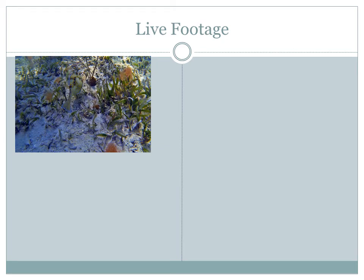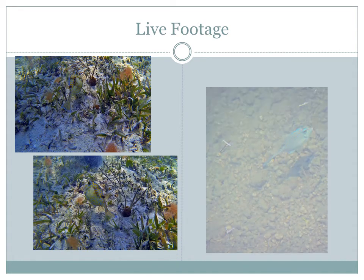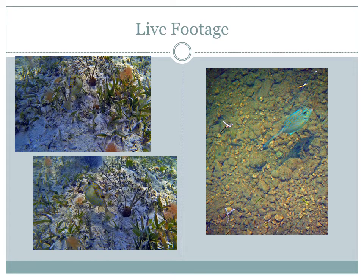Here are some images of the live footage found at Bahia Honda State Park, and here's an image found at the campground during the 24-hour labs.